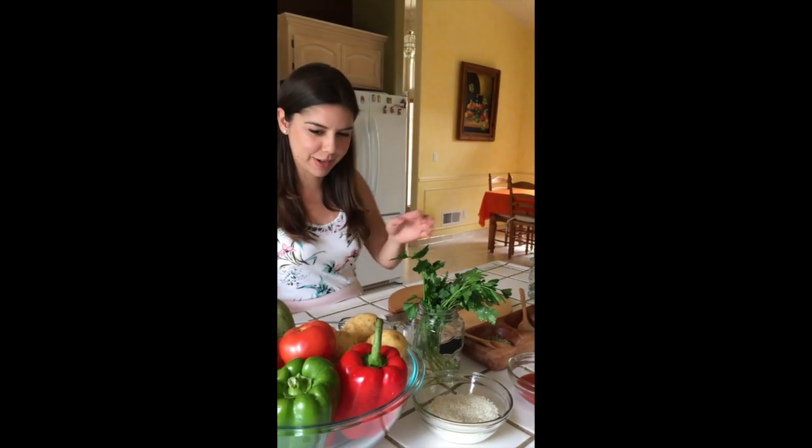My name is Karina and I'm a registered dietitian. Today I'm going to teach you how to make traditional Cretan food. So let's start with the first recipe. We're going to make stuffed vegetables. Preheat your oven to 350 degrees Fahrenheit.